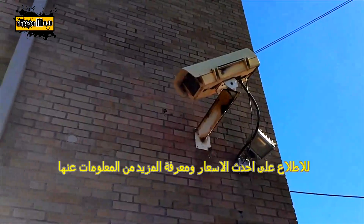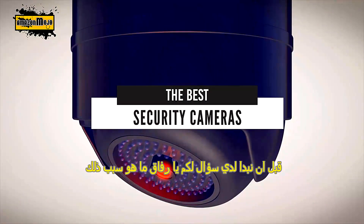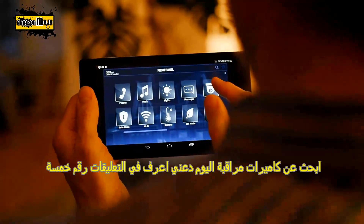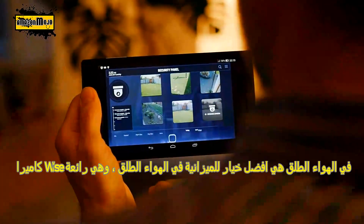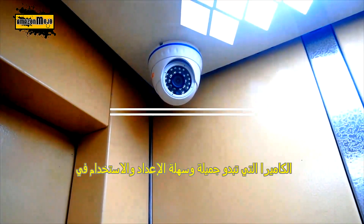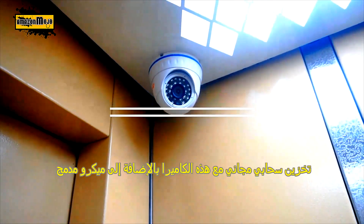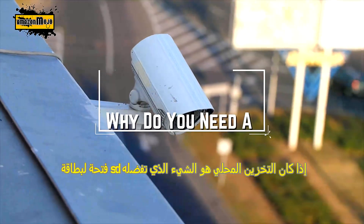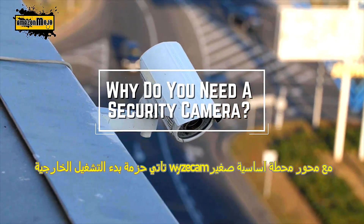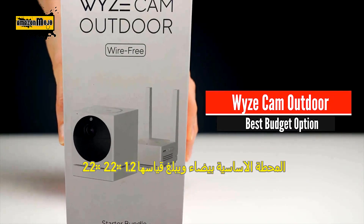Hello everyone, today we'll take a look at the best security cameras on the market for 2021. I made this list based on my personal opinion and I'll try to help you find the right one for your needs. To see the most up-to-date prices and find out more information about these cameras, you can check out the links in the description below. What's the reason you're looking for security cameras today? Let me know in the comments.